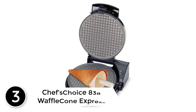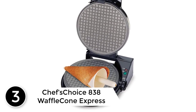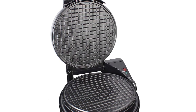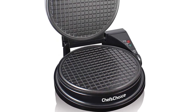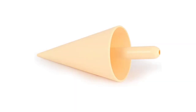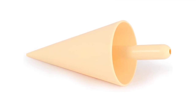At number 3: the Chef's Choice 838 Waffle Cone Express. Ice cream cones have been a hit since they were introduced at the 1904 World's Fair in St. Louis, when a clever vendor who ran out of dishes used a cone-shaped cookie as an edible container. The Chef's Choice Waffle Cone Express model 838 embraces the nostalgia, delivering the old-fashioned and delicious taste of homemade cones in just minutes.